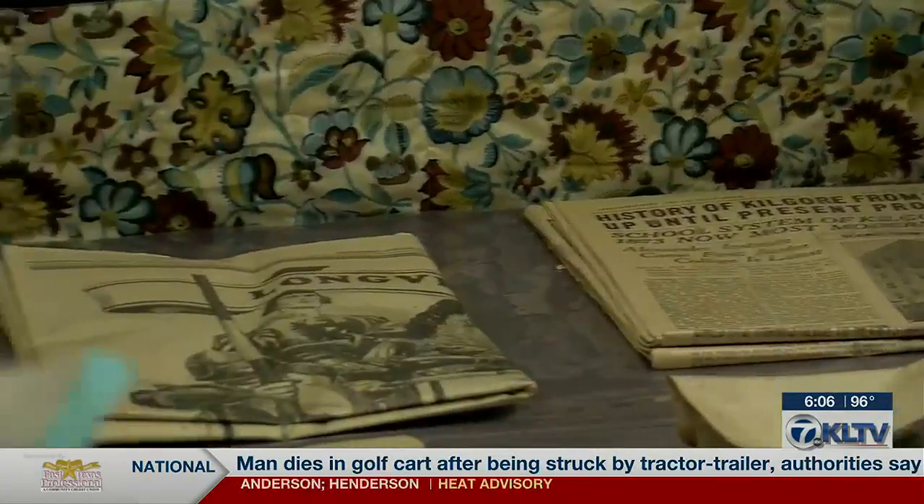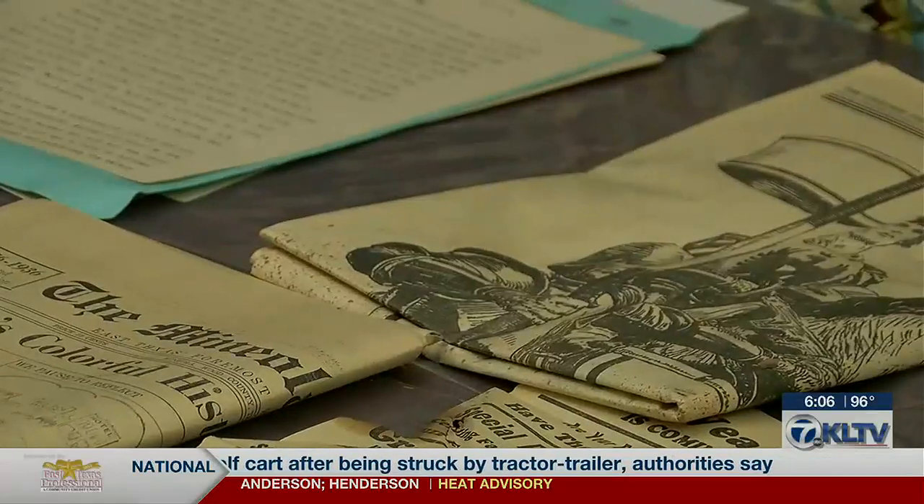They're going to humidify them, and then they'll be able to see what those different newspapers say. They have newspapers from Tyler, from Longview, and the old Mineola Monitors, as well as documents that they can't quite open all the way yet to read everything that they have to say.